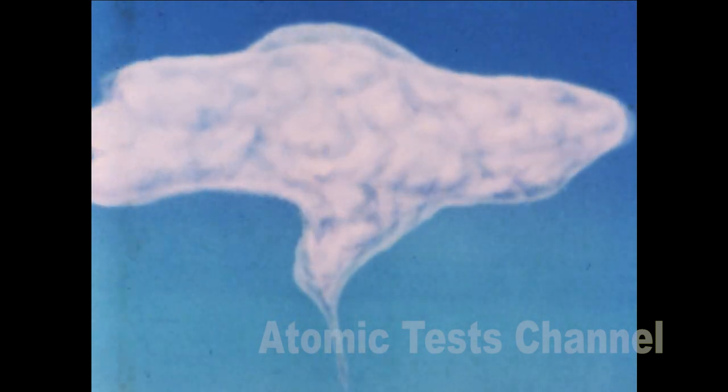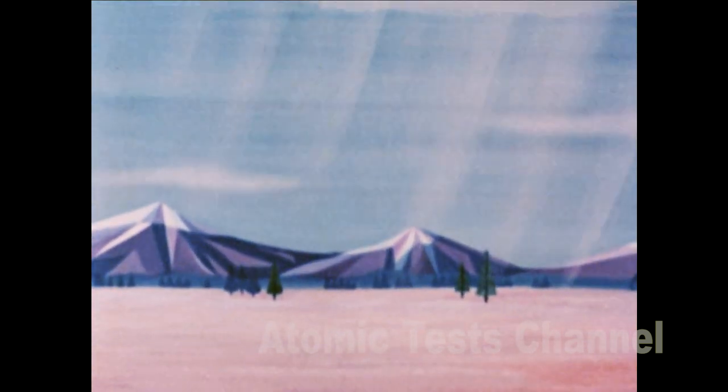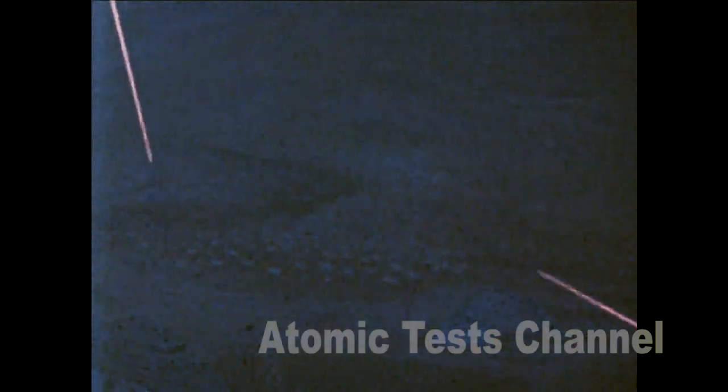The strong winds of the upper altitudes go to work on the cloud, blowing it off in one or more directions. Gravity tugs on the particles. The larger and heavier ones sink toward the ground, while the lighter particles continue to drift with the wind. Some of the lightest particles remain suspended in the upper atmosphere. As time passes, their radioactivity grows weaker, so that the longer they remain aloft, the less dangerous they are. But the heavier particles, spread by high-altitude winds, fall to the ground within 24 hours. Several miles from the explosion, they are about the size of table salt or fine sand. These are the most dangerous, because they carry the greatest number of radioactive atoms and emit the largest amount of nuclear radiation.